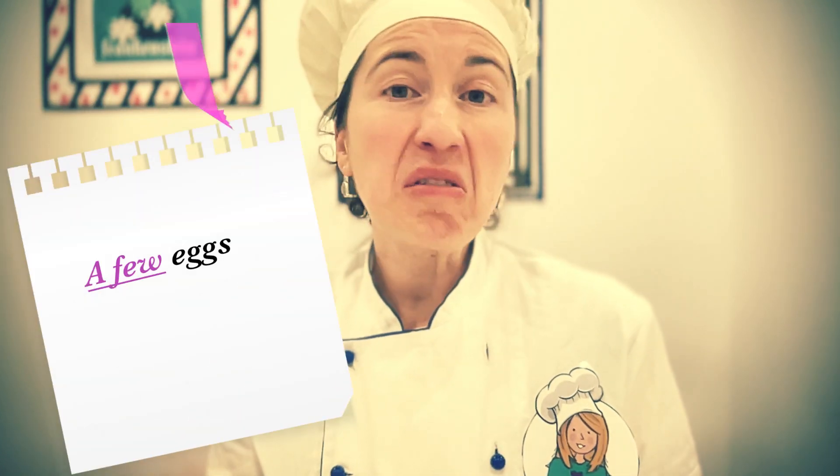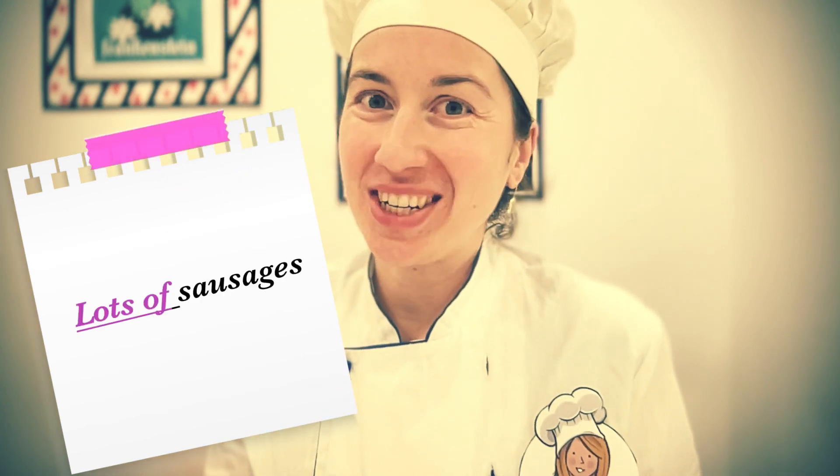Hello everyone and welcome to Cook with Chef Norma. Today we're making a cake. What do we need? A little flour, a few eggs, not too much sugar, not too many yoghurt, and lots of sausages.